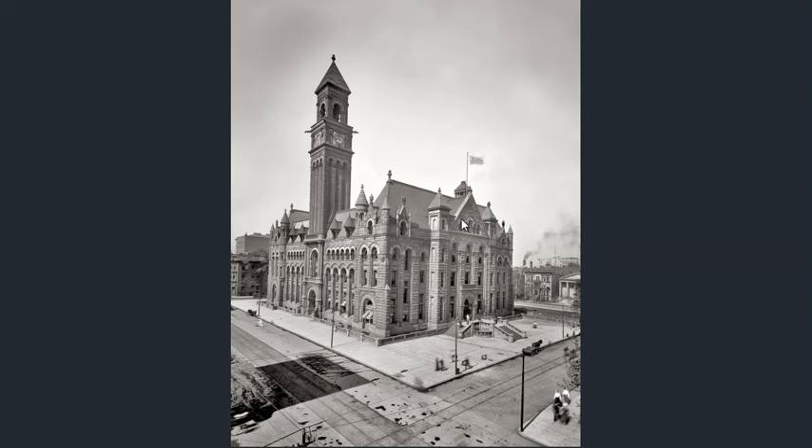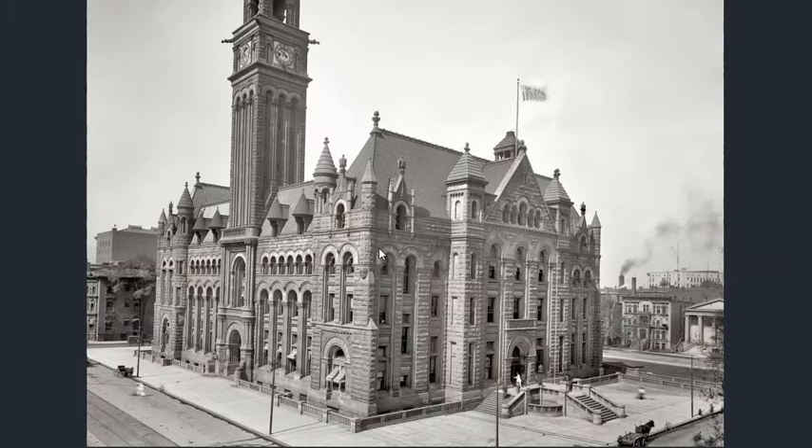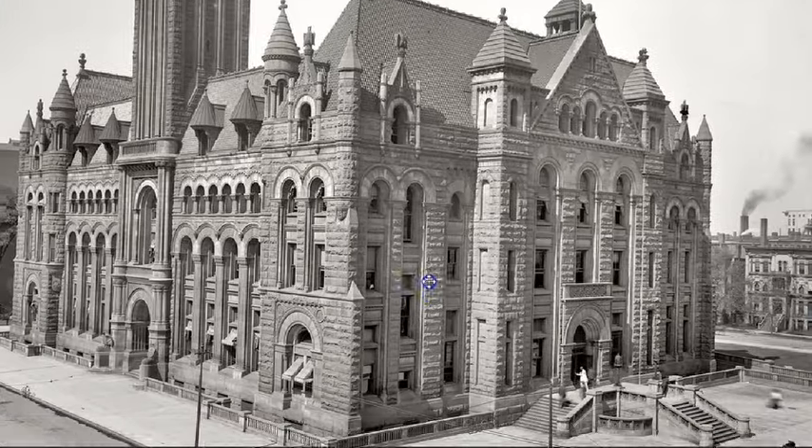Hello and welcome to another installment of Impossible Architecture. In this video we're going to be taking a look at the Detroit Federal Building and Post Office. Magnificent structure.